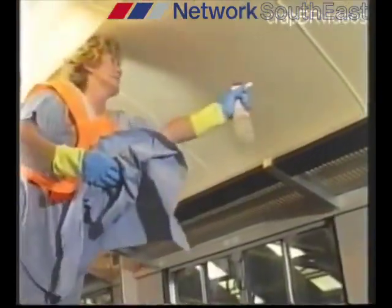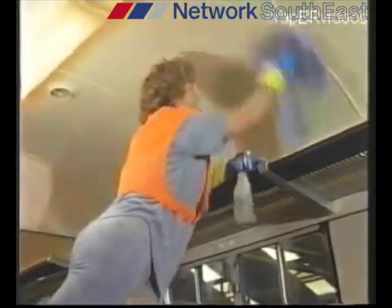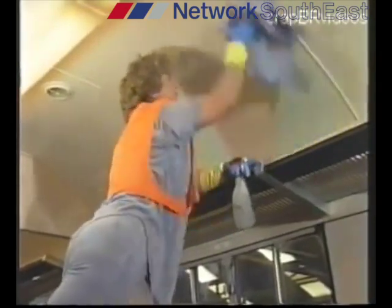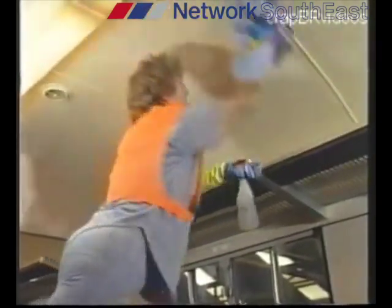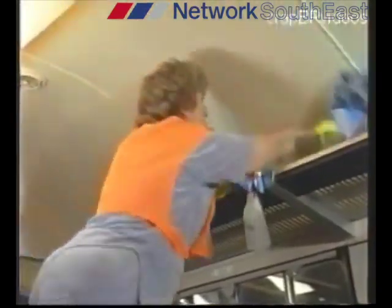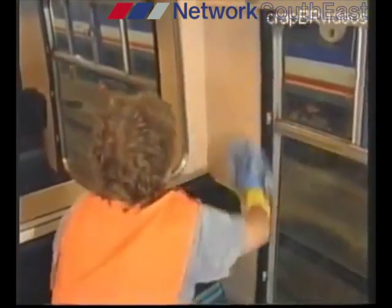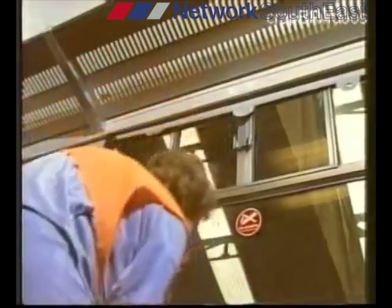Squirt the Grime Shifter onto the surface to be cleaned, and simply wipe off with the blue heavy duty paper toweling. Next comes the luggage rack, cleaned in the same way using Grime Shifter. Now work down the side walls of the coach, including the bulkheads. Don't forget to pull down and clean the roll blinds — these are always hidden traps for dirt and grime.